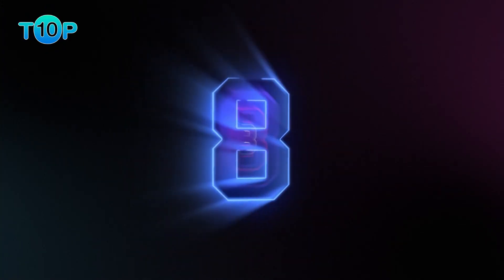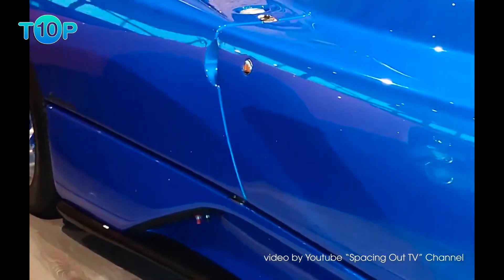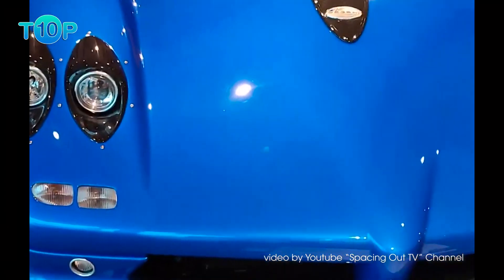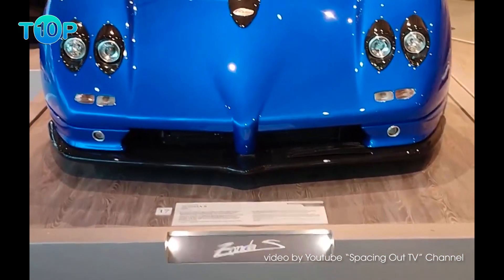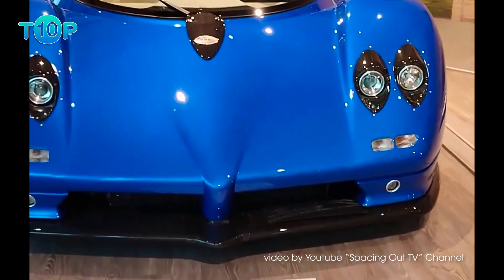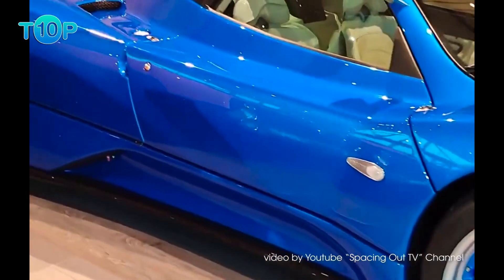Number 8: the 2002 Pagani Zonda S, 220 mph. One of the original supercars made by Pagani — the first being the Zonda C12, which debuted at the Geneva Motor Show back in 1999 — the Pagani Zonda S had to make a statement, and that it did. The Zonda S featured a 7.3-liter V12 from Mercedes-AMG with a maximum power output of 555 horsepower and 553 pound-feet of torque at 4,050 rpm. But at only 2,000 rpm, this engine was already making 457 pound-feet of torque. These numbers are pretty impressive today, and they were staggering back in 2002.